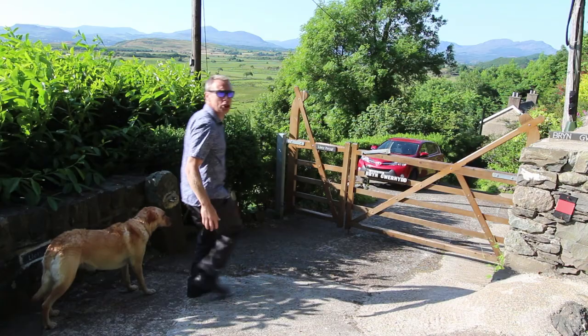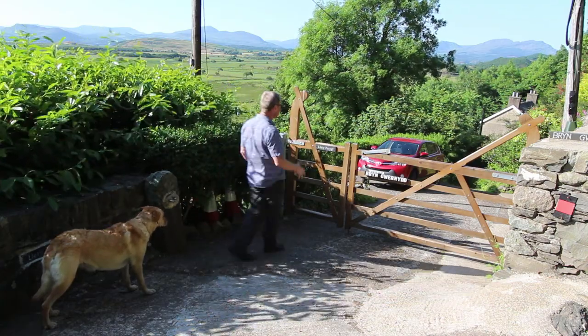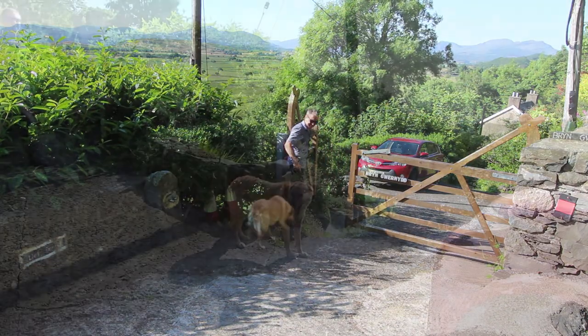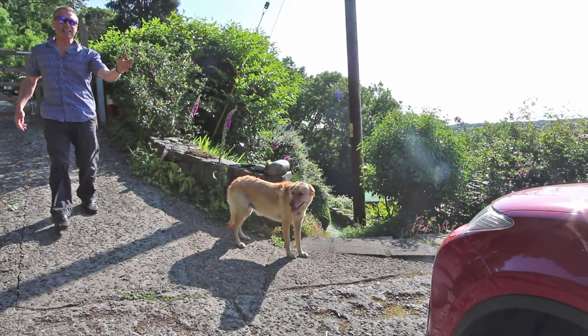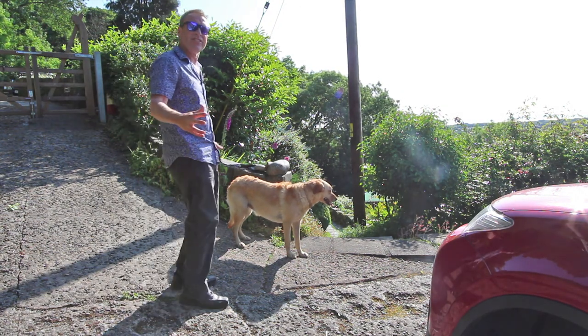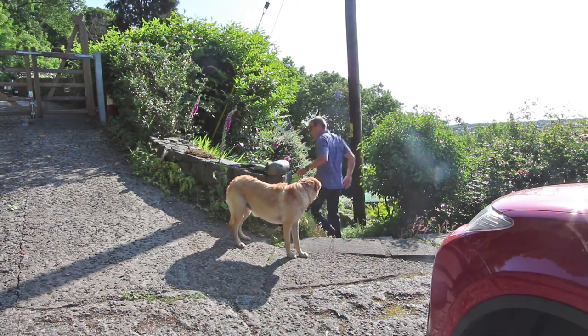As well as several on-street car parking spaces up here, the driveway leads through these gates down to an off-road car parking space. Come on Ruby, let's go down here. This is the car parking space here where the owner parks their red car. And just to my left, there's 15 steps that leads down to the front of the house and the main gardens.